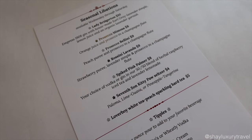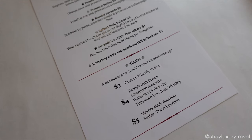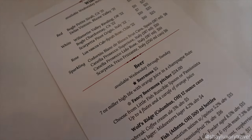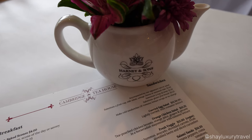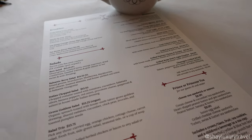Depending on the season, they offer special items like Prosecco Mimosas in the summer. There's also wine and beer selections if you would like something different. If you don't want the afternoon tea, they also offer breakfast items like quiche, salads and sandwiches.